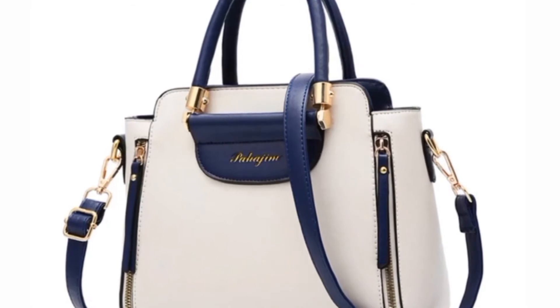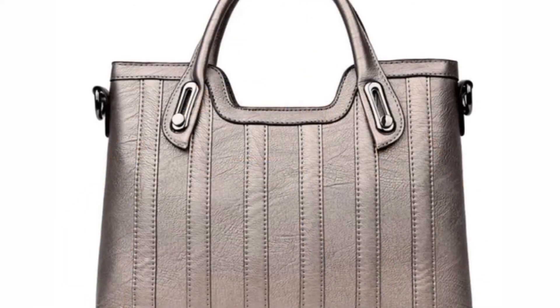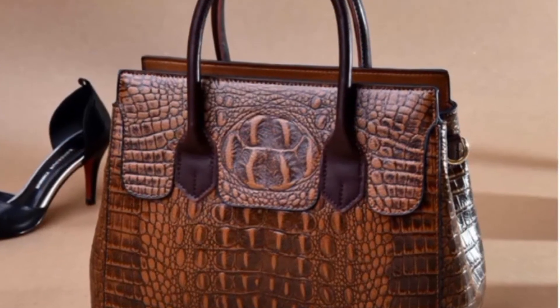Add a tote to your wardrobe if you need a fashionable way to cram all of your supplies into a bag for work, the gym, or the beach and want to be able to grab them easily. Whether you get one tote bag or two, a tote is an accessory that should make you feel prepared, no matter where you are.